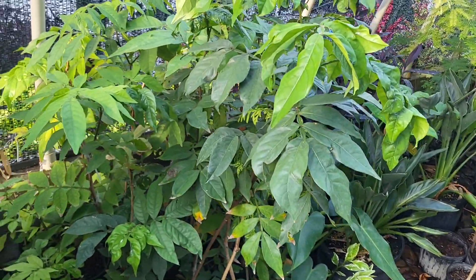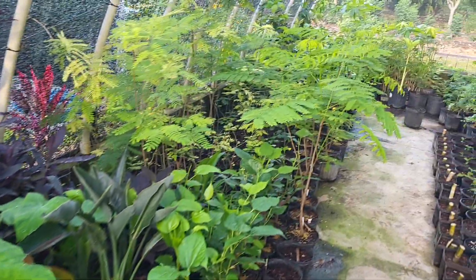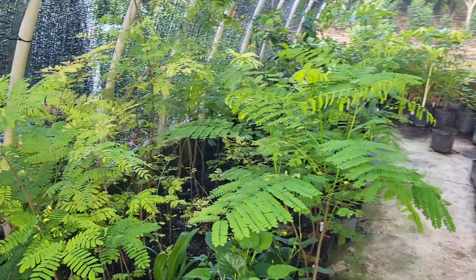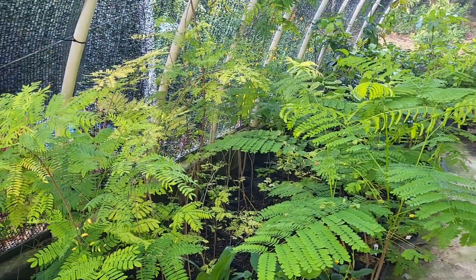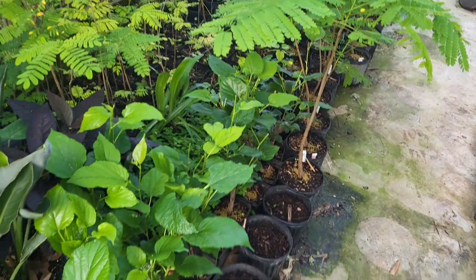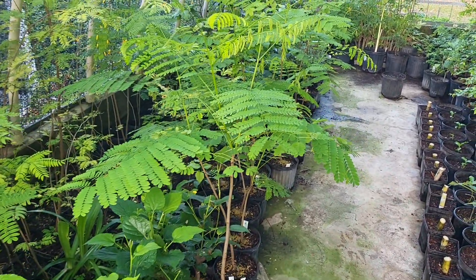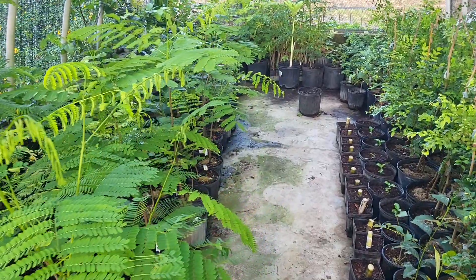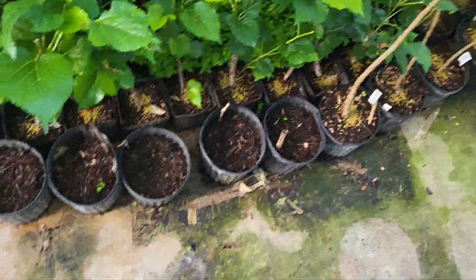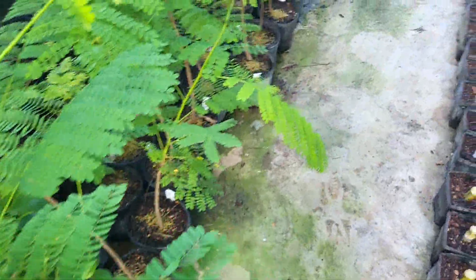I have a full set of legumes — there's ice cream bean, Leucaena, and Albizia trees. I have 20 mulberries to go in, a lot of royal poinciana, and a mango ginger waiting to come up — it's trying to wake up now.